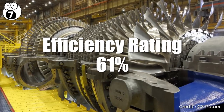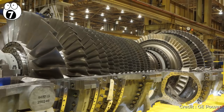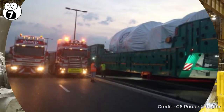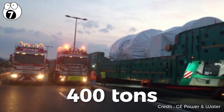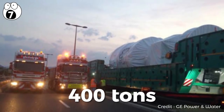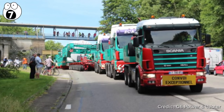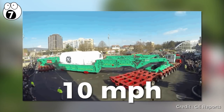When combined with a steam turbine, it achieves its amazing efficiency through technology originally developed for jet engines. Harriet weighs in at 400 tons — a world champion that people in France turned out to see on the roadside, much akin to their Tour de France, but this world champion only reached a top speed of 10 miles per hour.